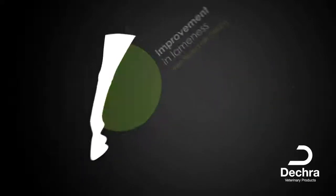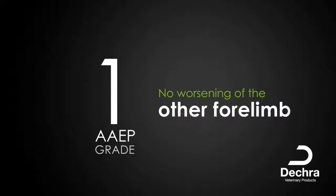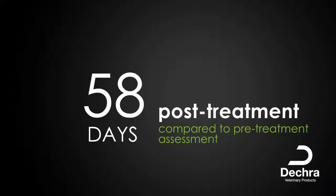A horse was considered a treatment success if the lameness grade in the primary limb improved by at least one AAEP grade and there was no worsening of the lameness grade in the other forelimb at day 58 post-treatment as compared to the pre-treatment assessment.